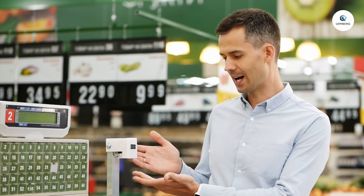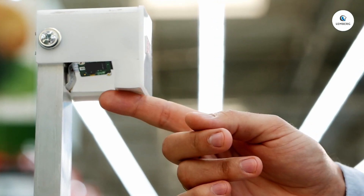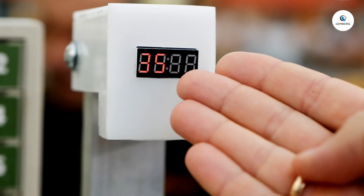Here is the prototype. You place apples or any other product on the scale, and the camera recognizes them in real time, showing the correct label on the screen right here.